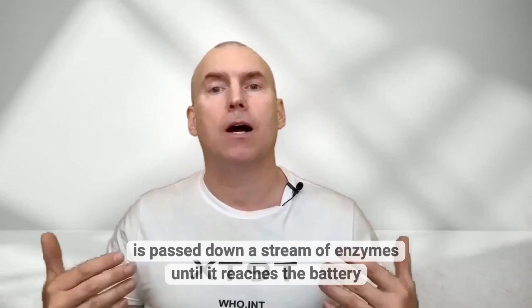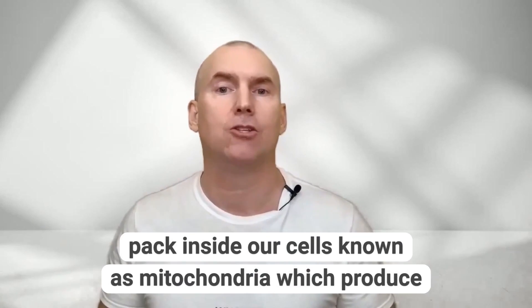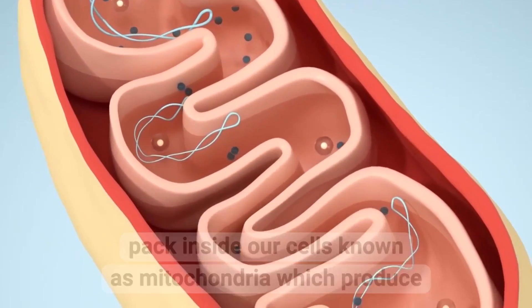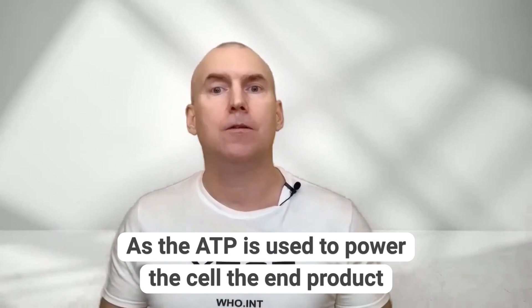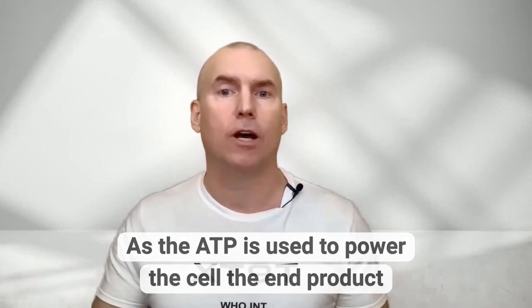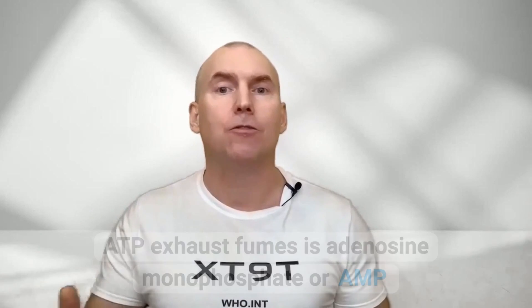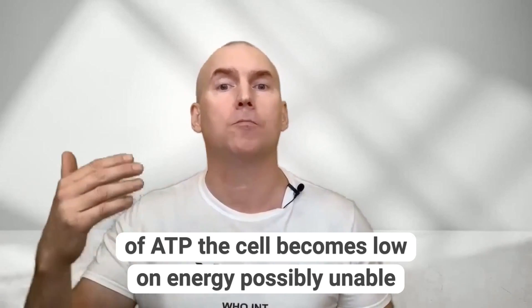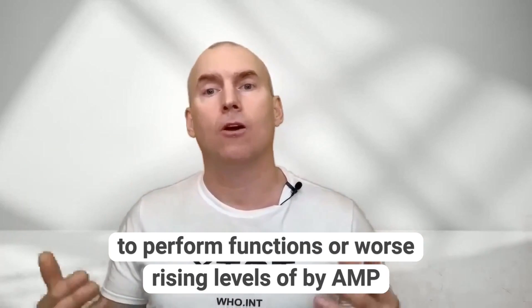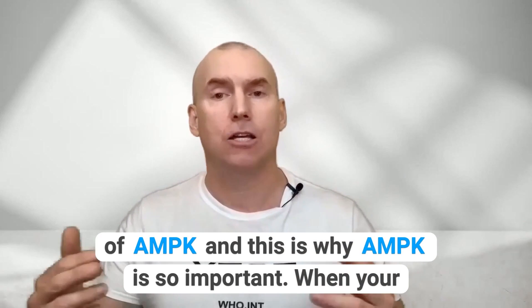As we eat food, energy is passed down a stream of enzymes until it reaches the battery pack inside our cells known as mitochondria, which produce an energy molecule called adenosine triphosphate or ATP. As the ATP is used to power the cell, the end product — the ATP exhaust — is adenosine monophosphate or AMP. As the cell fills up with AMP and depletes its supply of ATP, the cell becomes low on energy, possibly unable to perform functions or worse. Rising levels of AMP inside the cell biochemically activate the release of AMPK, and this is why AMPK is so important.